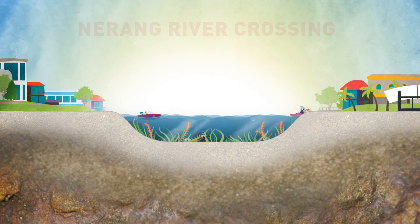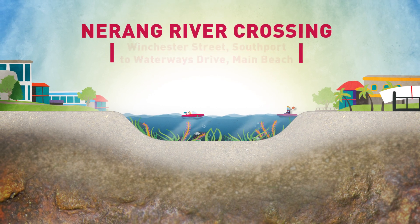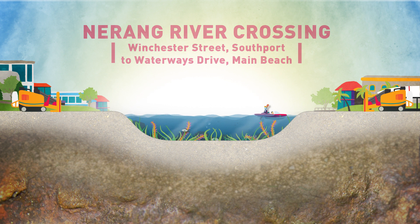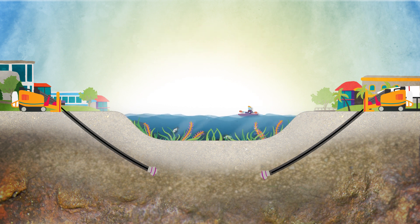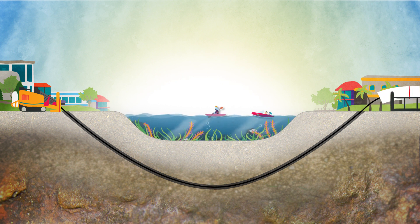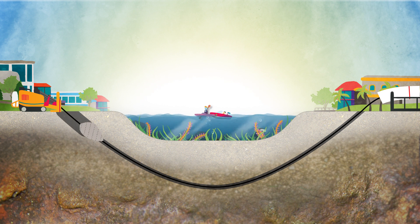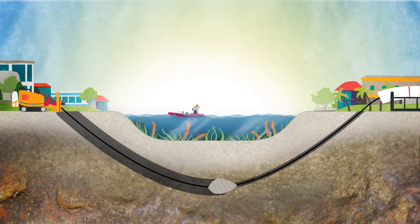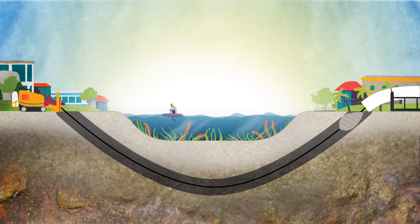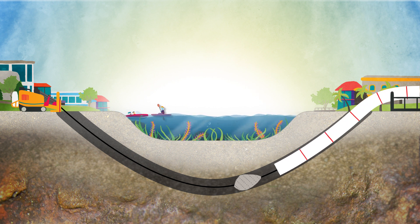Over at the Narang River crossing, we're using a different technique called horizontal directional drilling. Machines from either end will drill down, steer under the riverbed and meet in the middle, all without disrupting surface water activities and the living ecosystem beneath. A machine at one end continues working back and forth along the tunnel, making it bigger until it's big enough for our new pre-assembled pipeline to be pulled from one end to the other.